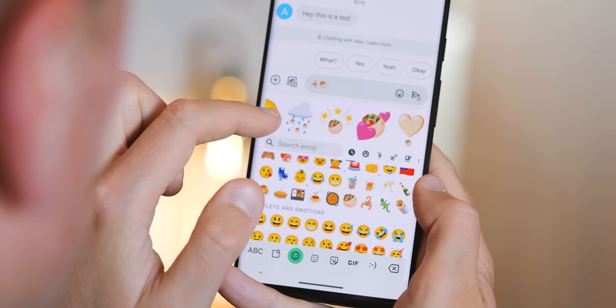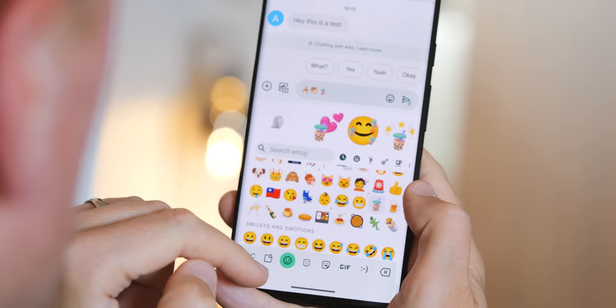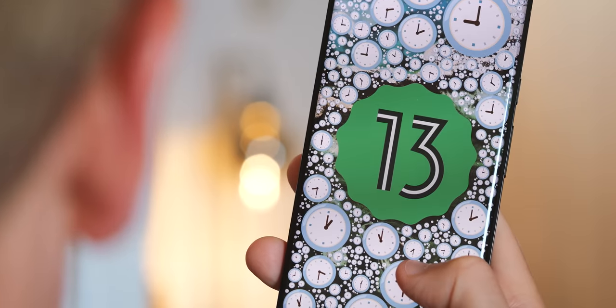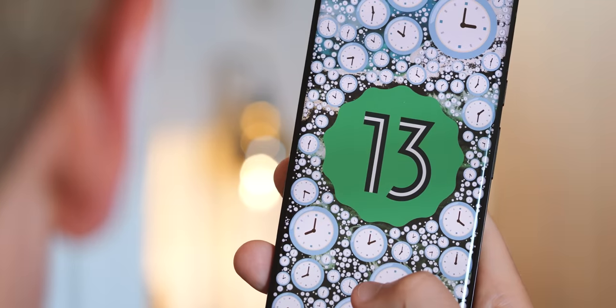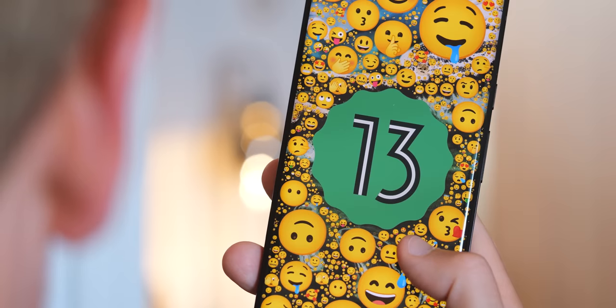Color vector fonts are now supported in Android 13, meaning better support for things like emoji at higher resolutions. You can see this in the Android 13 Easter egg animation, which cycles through different kinds of emoji at varying resolutions - showing off how emoji can be scaled accurately to any size without becoming blurry.